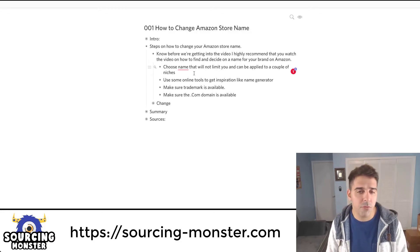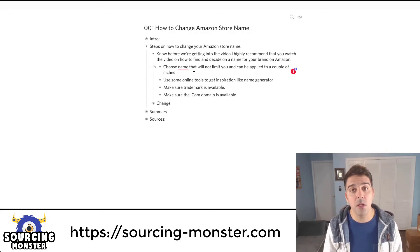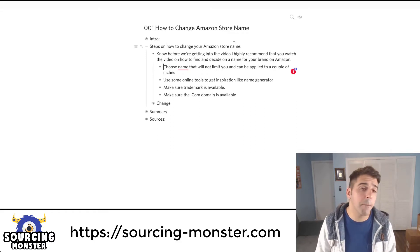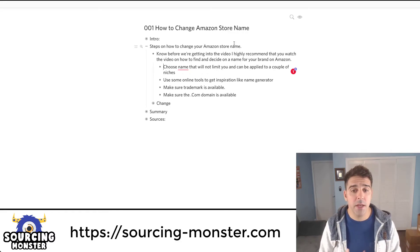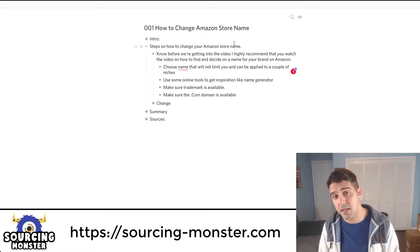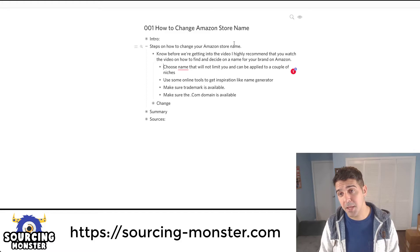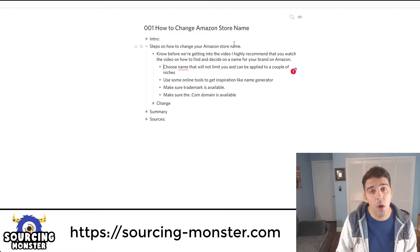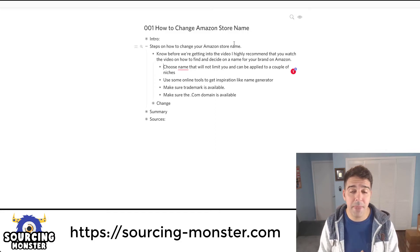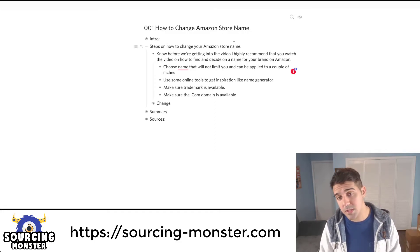That's my tip, though it's not black and white — it's how you individually look at it, just guidelines. Use online tools for inspiration, like a company name generator — just Google it to get some ideas. Also make sure that the trademark is available. I didn't check before and was lucky, but make sure you go to USPTO and search for the trademark name of the brand you intend to use to confirm it's available.